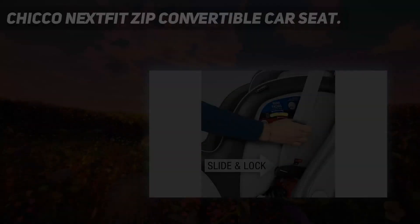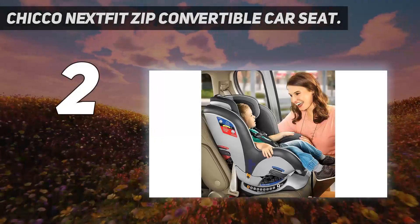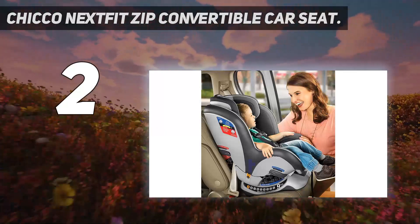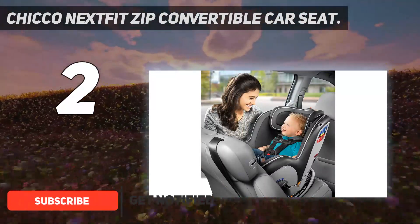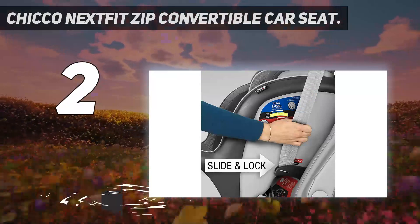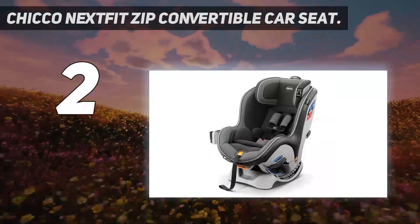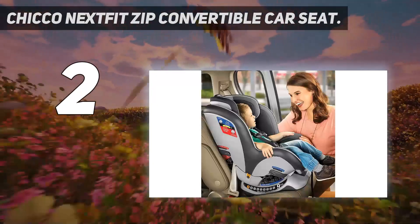Number 2 on my list: the Chicco NextFit Zip Convertible Car Seat. The Chicco NextFit Zip supports newborn babies as small as 5 lbs using the infant insert — use the insert from 5 to 11 lbs — and up to 40 lbs in rear-facing mode. Transitioning to front-facing mode, the NextFit can support toddlers and big kids from 22 up to 65 lbs, or up to 49 inches tall.